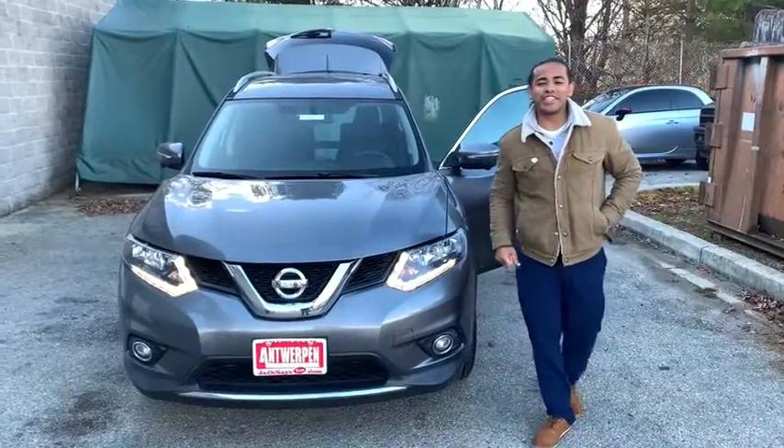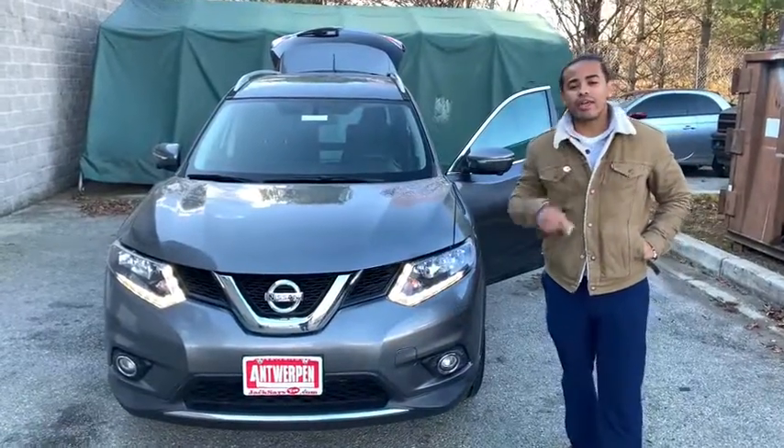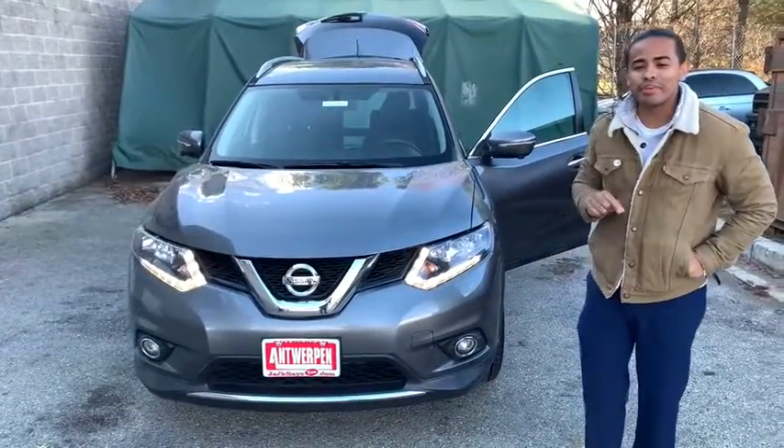Hey guys, it's your favorite sales genius here, Andrew Mason, and I have a hot pre-owned vehicle. That's right, it is the 2015 Nissan Rogue SV model here.